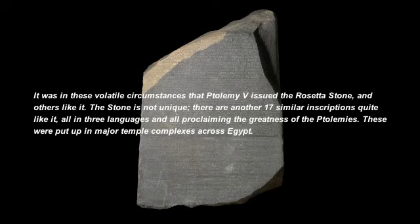The stone is not unique. There were another 17 similar inscriptions quite like it, all in three languages, and all proclaiming the greatness of the Ptolemies. These were put up in major temple complexes across Egypt.